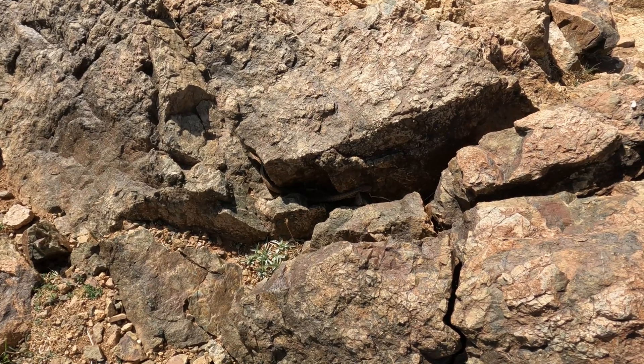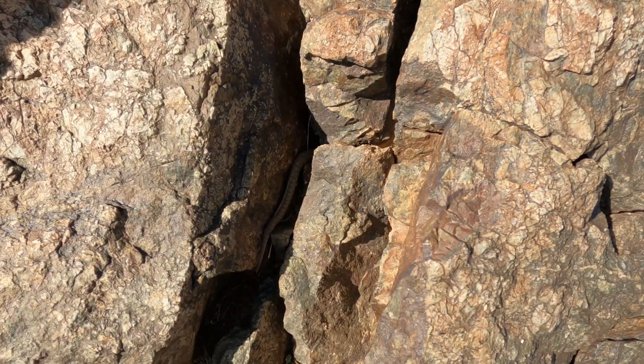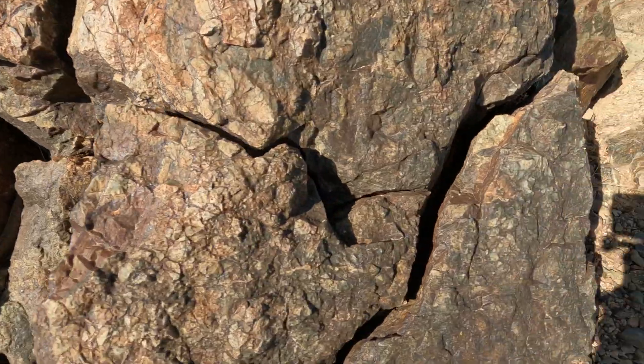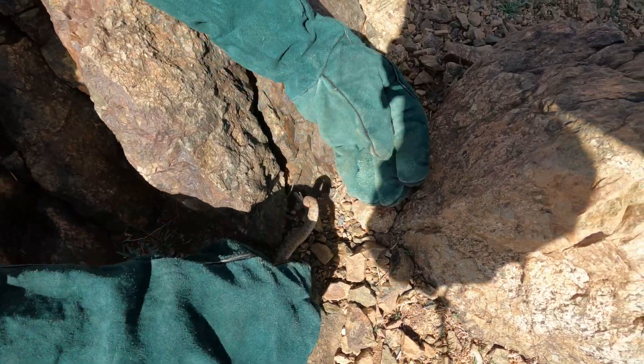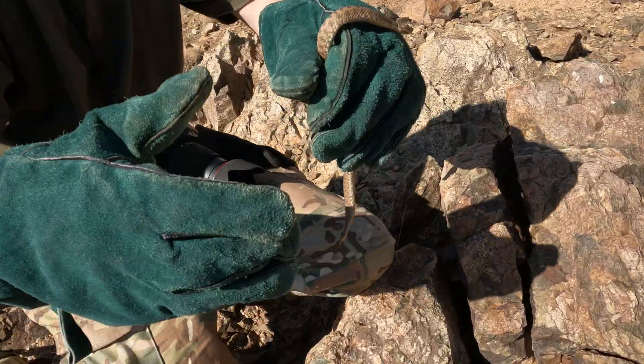I was just filming this gecko and there's another one moving around the rocks. It's a male — I don't have my gloves with me. Here it is! Awesome. I was just filming this gecko right here and we got it. I think that's a male — actually no, it's again a female.